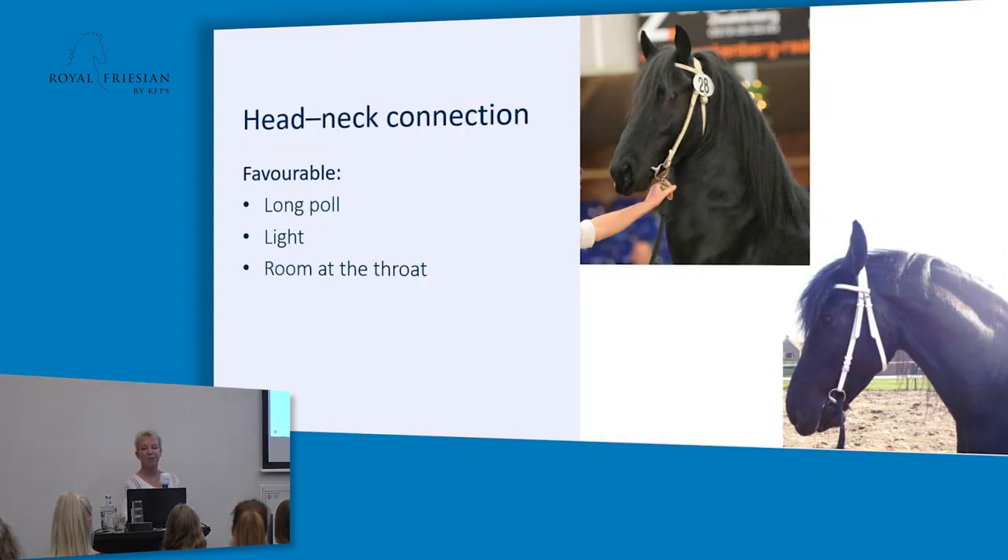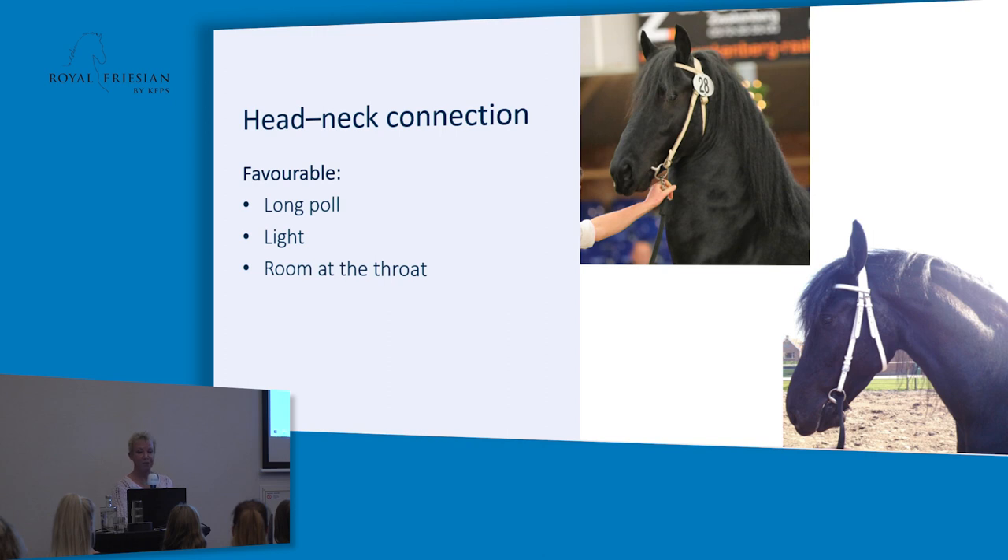Here we have examples of the head-neck connection. With number 28, you see a very short poll of the neck and heavy jaws — if this horse needs to bend, it has trouble with that. The other horse has a very light head-neck connection; you can see the space behind the ears is long enough and the jaws aren't too heavy — this horse has room to breathe. These pictures use the same horse, but you can definitely see the differences between light and heavy.